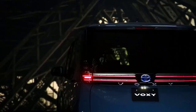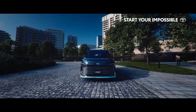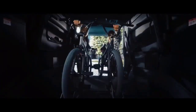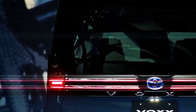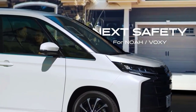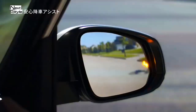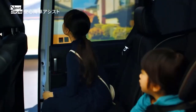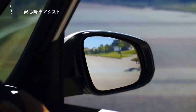The Toyota Voxy is a car in the medium MPV segment. It looks attractive with its boxy design, which makes the appearance of the Toyota Voxy remind us of the Toyota Alphard and Toyota Vellfire, which are equally unique and luxurious.